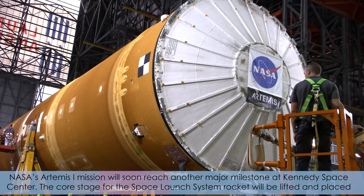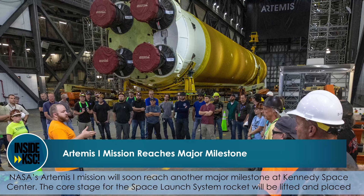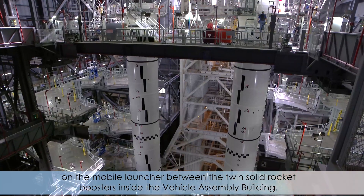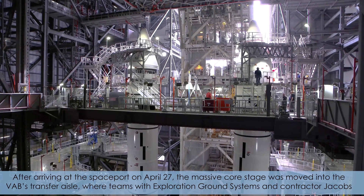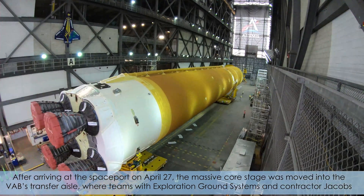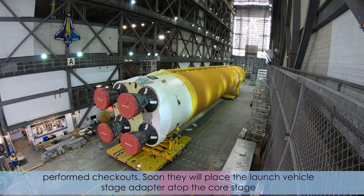NASA's Artemis I mission will soon reach another major milestone at Kennedy Space Center. The core stage for the Space Launch System rocket will be lifted and placed on the mobile launcher between the twin solid rocket boosters inside the Vehicle Assembly Building. After arriving at the spaceport on April 27th, the massive core stage was moved into the VAB's transfer aisle, where teams with Exploration Ground Systems and contractor Jacobs performed checkouts.